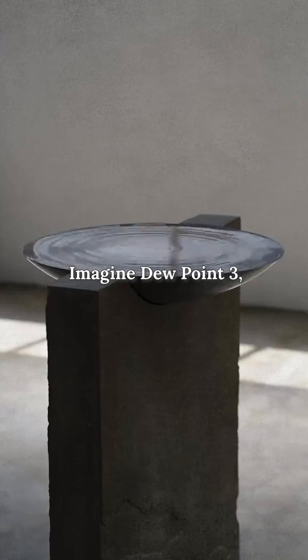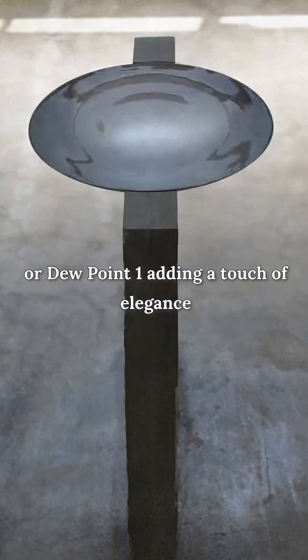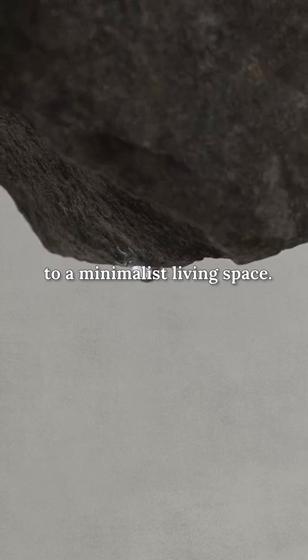Imagine Dewpoint Three with its sleek 24 by 24 inch design as the centerpiece of a brutalist coffee table, or Dewpoint One adding a touch of elegance to a minimalist living space.